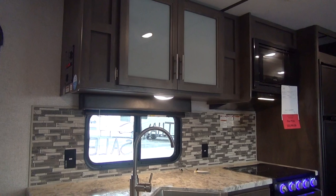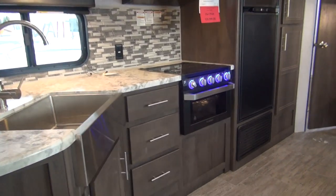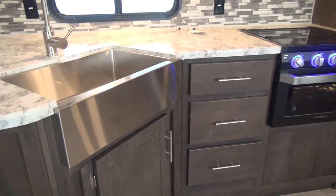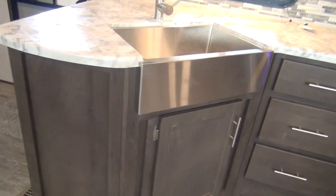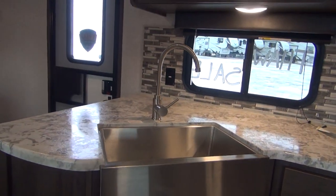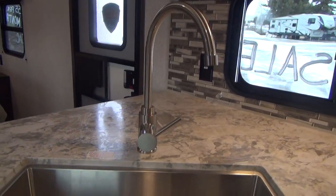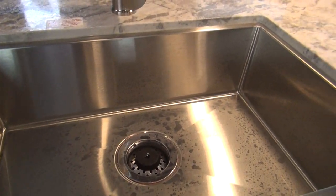Up above in the kitchen there's some overhead cabinetry, great storage drawers, and a door underneath the sink. The sink in this is a farm-style stainless steel single bowl sink with a high-rise faucet and a single lever.